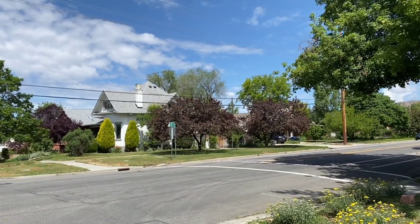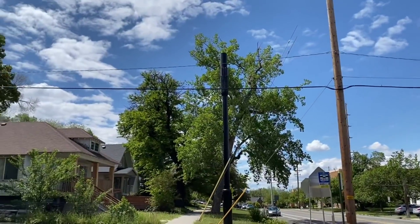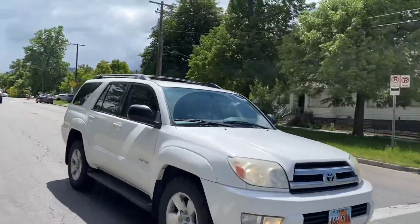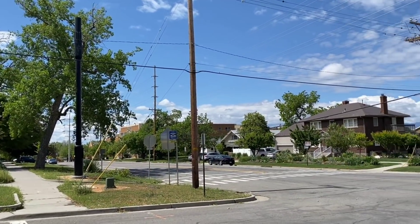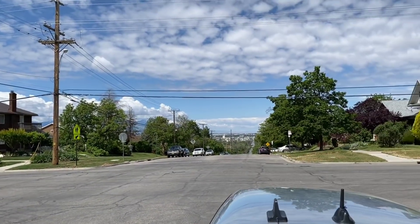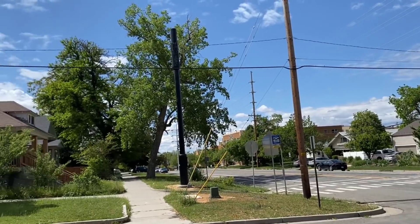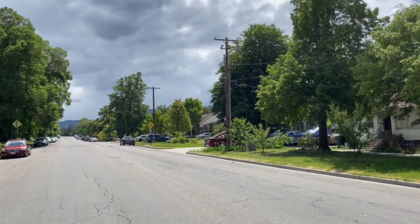On the corner of 600 South and 1100 East, here's another millimeter wave node pointing throughout this residential area. They're getting all these people set up with what's going to look like home 5G through Verizon Wireless — which is pretty amazing. It's a solid plan to solve the issues with these older homes that don't have good coax or even the ability to get a fiber connection.